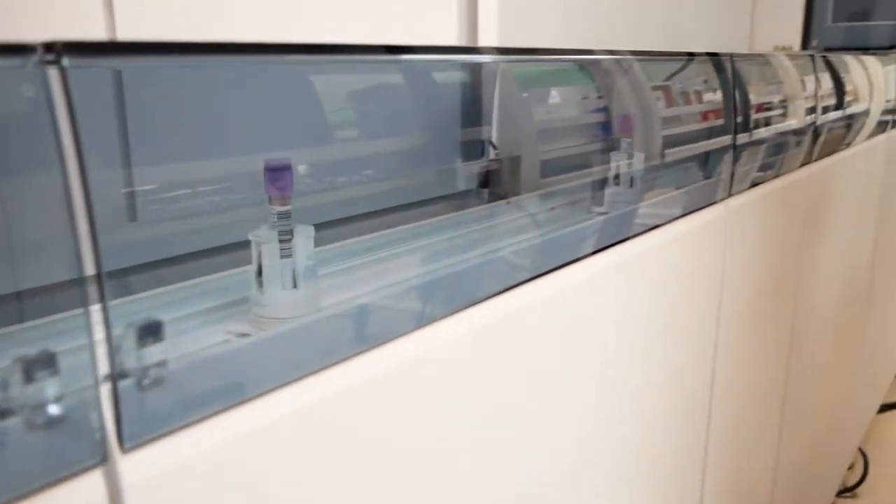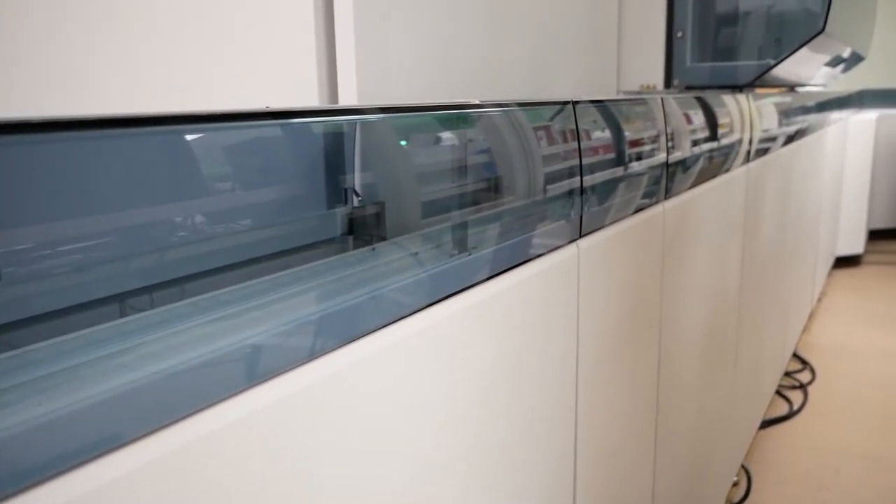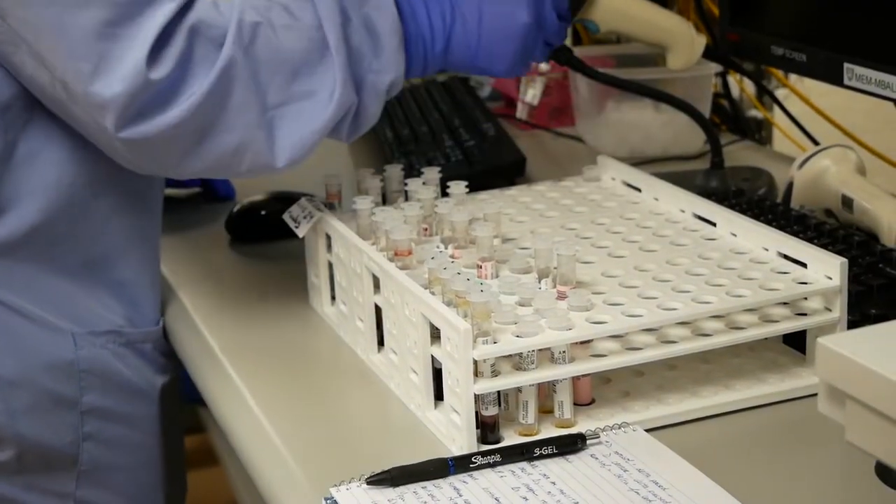Specimens that need to come down to the other side can continue along the automation line. We do have an Instrumentation Laboratory COAG analyzer — it also samples directly from the line and we can process all of our COAG samples here.